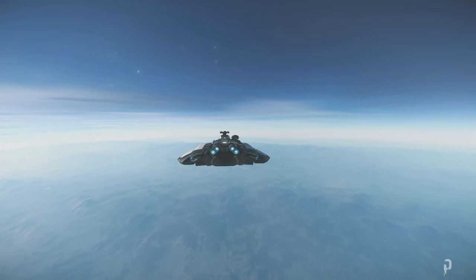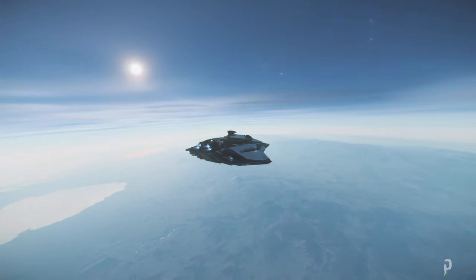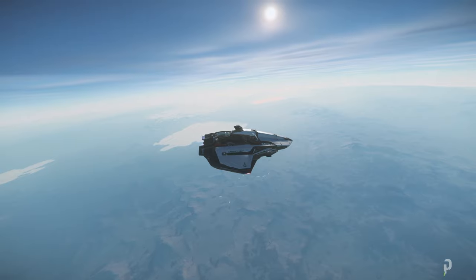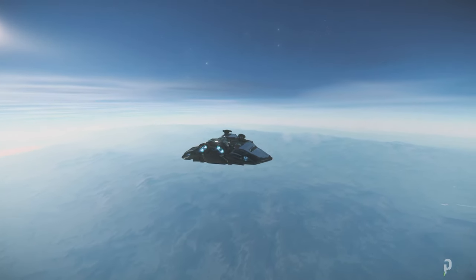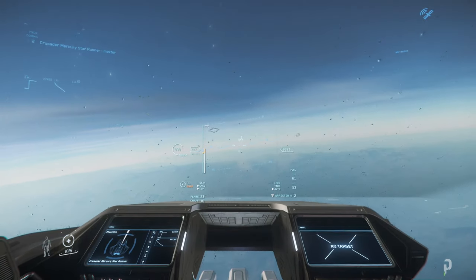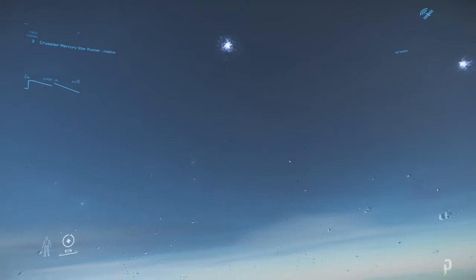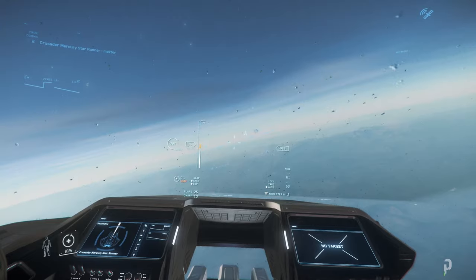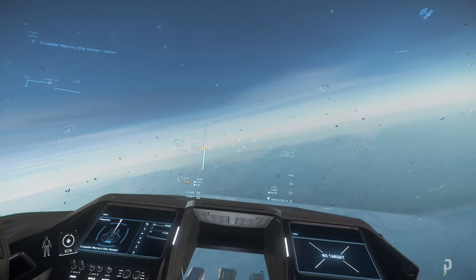Hey guys, I wanted to show you the flight in Microtech itself with the MSR and how it handles in the atmosphere. The canopies are so beautiful — you can see everything. I just wanted to see how it handles in Microtech.